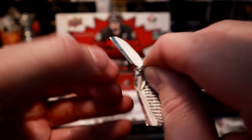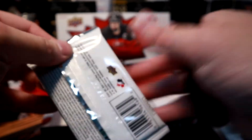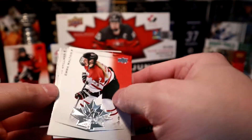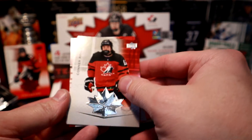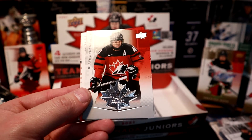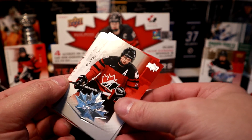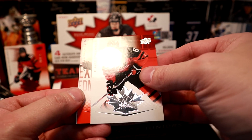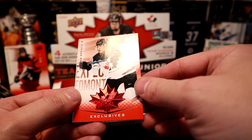Why does Upper Deck always do this to me — never easy to open packs. Always have your trusty scissors or knife handy. This one's a decoy, just like I thought. Last two packs — we know we've got a hit in the last pack. Connor Roulette, Bladery Turnbull, Emma Maltais, Chase Stillman, Jordan Spence Exclusive numbered 82 out of 250.